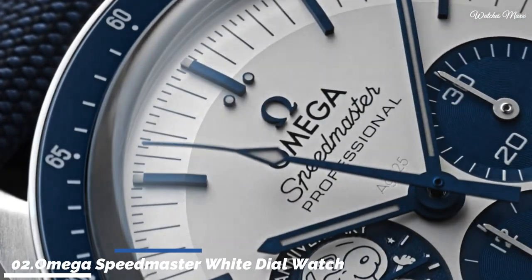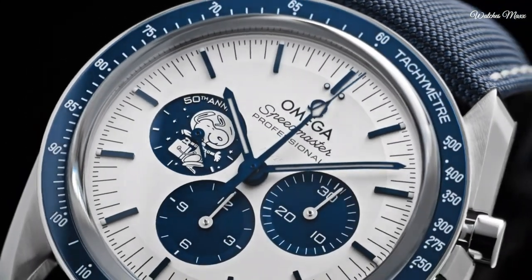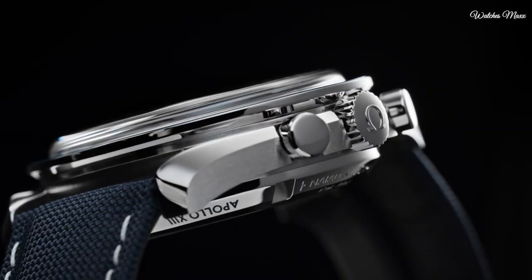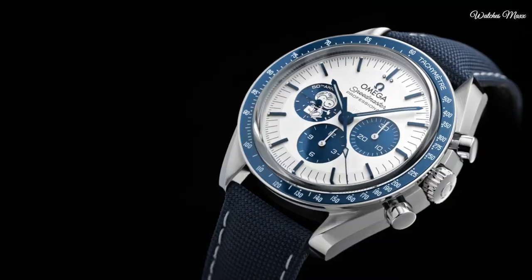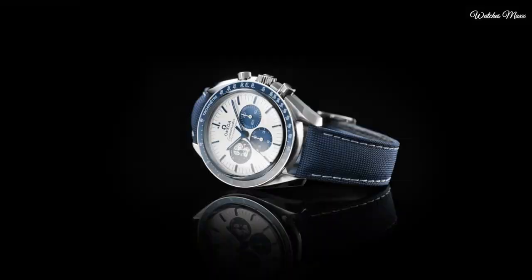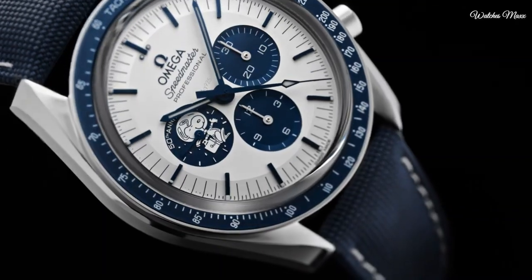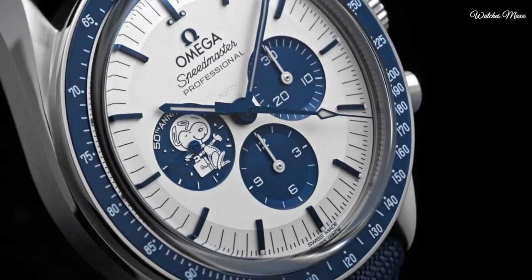Number 2: Omega Speedmaster White Dial Watch. Silver-toned stainless steel case with a blue leather strap. Fixed tachymeter scale blue stainless steel bezel. White dial with blue hands and index hour markers, dial type analog. Chronograph with three sub-dials displaying 60 second, 30 minute and 12 hour. Calibre 3861 automatic movement, scratch resistant sapphire crystal. Screw down crown. Case size 42 mm. Water resistant 50 m. Functions: chronograph, hour, minute, second. Swiss made.